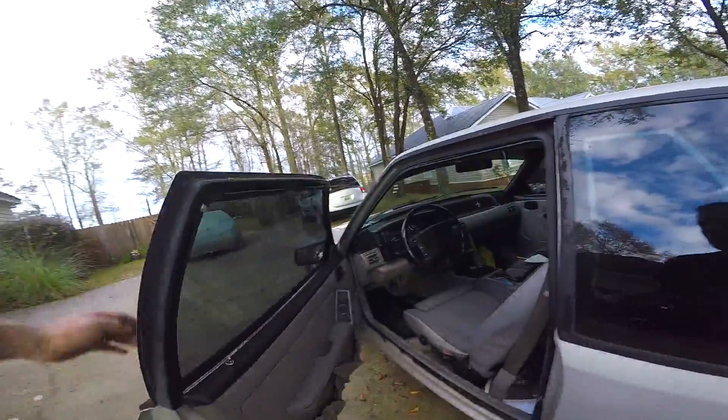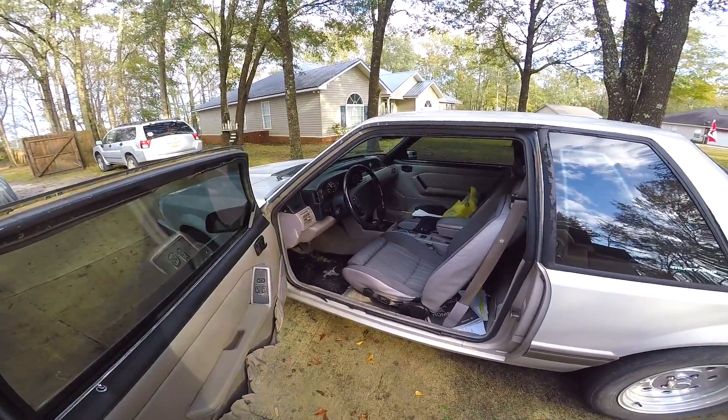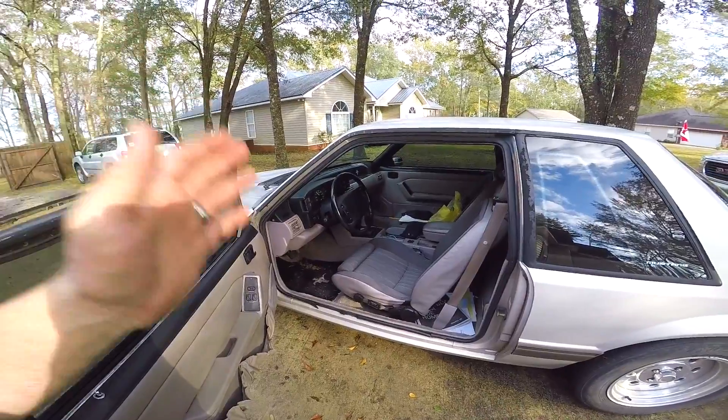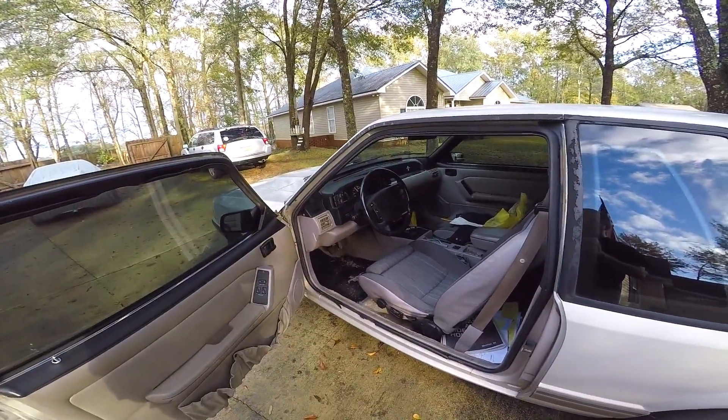The only thing that needs to be done to it is paint. Andrew is one of these guys who just drives these cars - they are just a driver. He's not so worried about keeping every speck of dirt out of the carpet and floor mats. Every once in a while he'll go through and detail his cars, but for the most part he drives this thing every single day and he absolutely loves it.